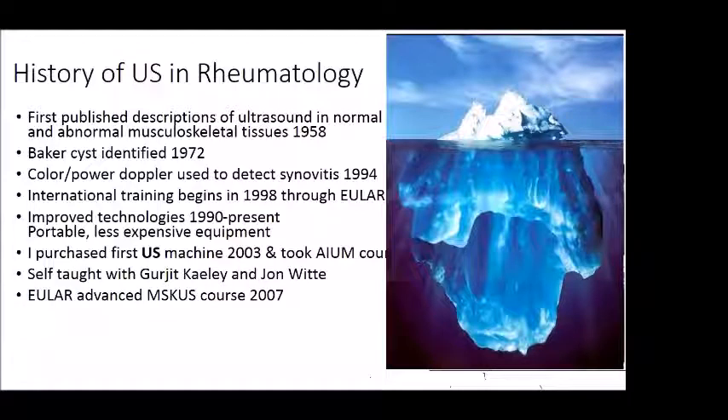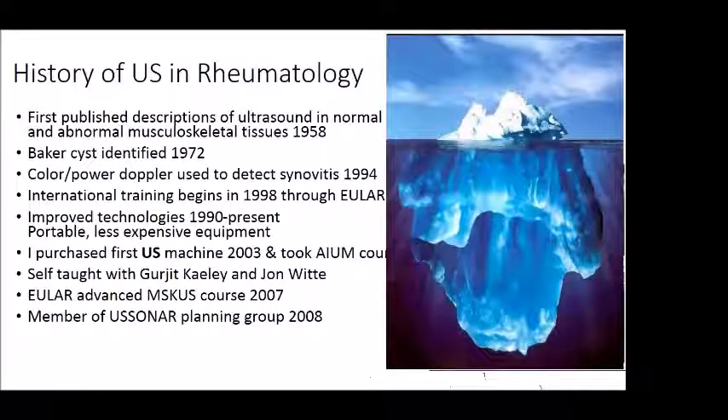In 2007, Gurdjid and I went to Europe — Barcelona — and took an advanced course in musculoskeletal ultrasound. We passed. A year later, he and I and a small group founded an organization called US Sonar, a non-profit teaching group that has subsequently taught rheumatology fellows and faculty with the goal of increasing the number of faculty who are knowledgeable and can teach fellows. Certification in musculoskeletal ultrasound began in 2012 with this organization.